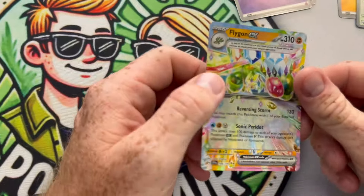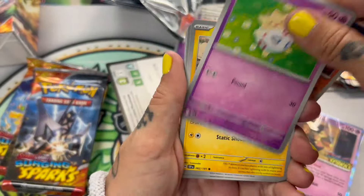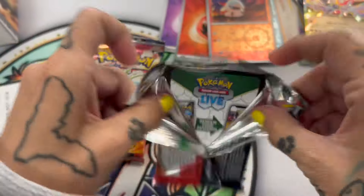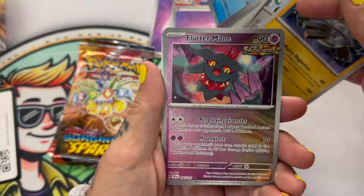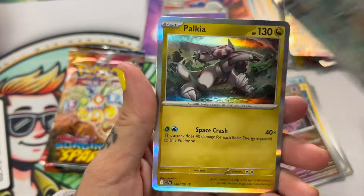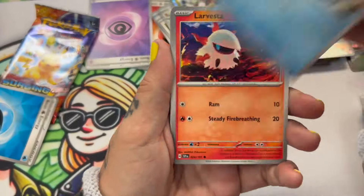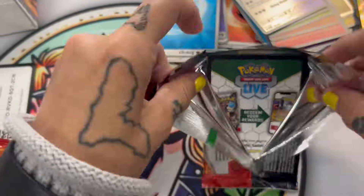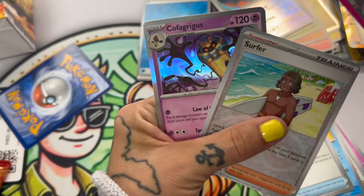There we go — Flygon! We got four packs from a build-and-battle box, super excited to be opening this at the set release. Bang — Ceruledge EX! I had to build a 40-card deck with these cards, super crazy, a lot of fun. Cute little Flutter Mane. Oh my god — I am so excited to pull this in the English set, we pulled it in the Japanese but I've been waiting. Nuts! For the last pack we got the Pikachu pack art — boom, we got an A-spec! We will see you tomorrow afternoon, peace!